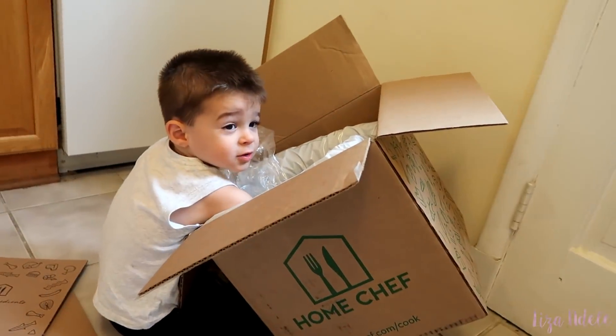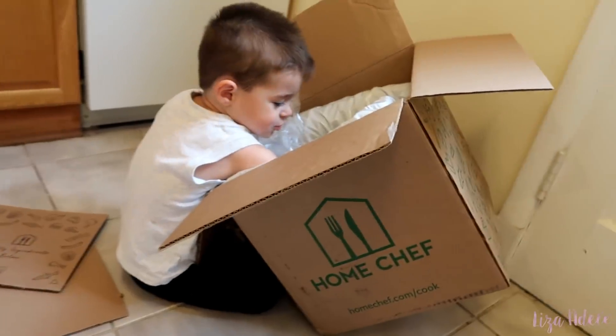Oh my god, that is better than any Chipotle burrito bowl I've ever had in my life. This is like a pregnant mom's dream right now.